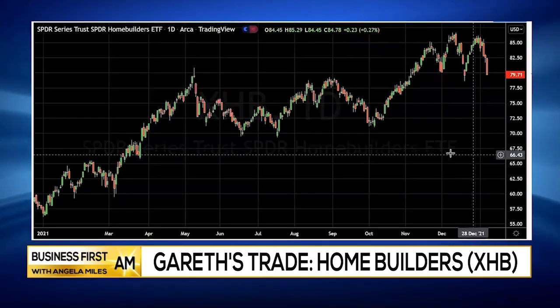Hey folks, this is Gareth Soloway from inthemoneystocks.com with a trader tip for you. We're going to look at the forecast for construction and home builders going into mid-year. The key here is understanding what the charts are showing us, so let's take a quick look at the charts and see what they are telling us.